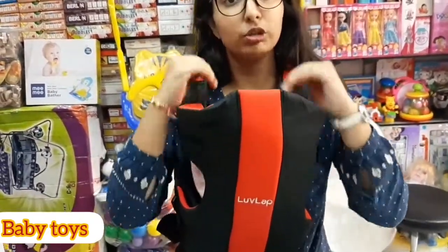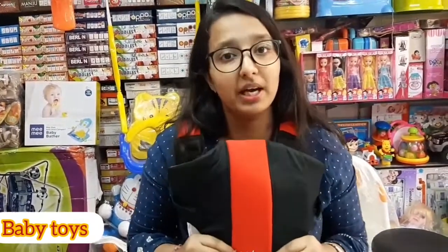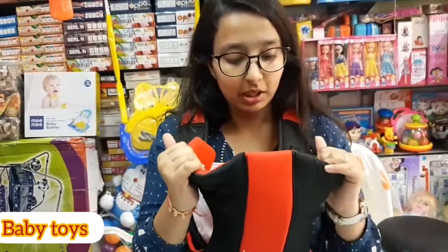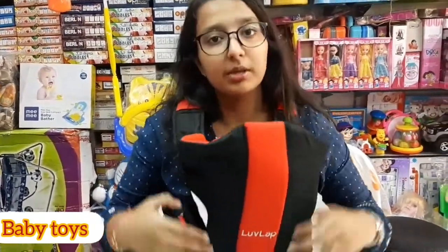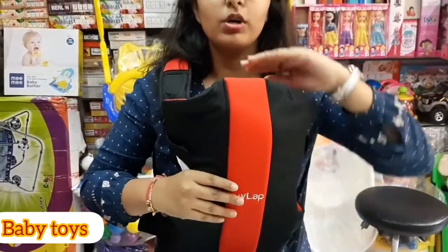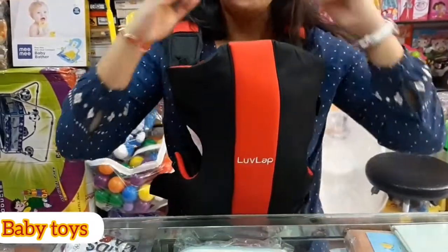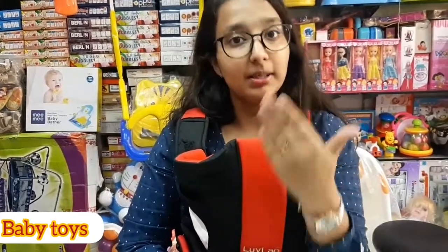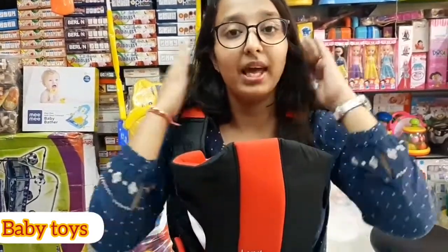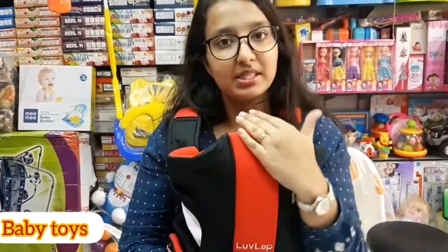You should not sit down while wearing the baby carrier as it causes discomfort and can be harmful for the child. One important thing is to always keep the child's face up, and the front-facing position helps stabilize the baby's head. Don't use the front face position — use the side face position for safety.